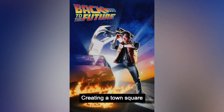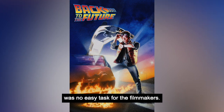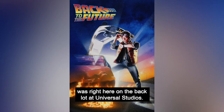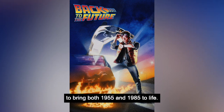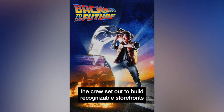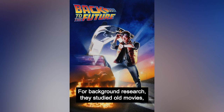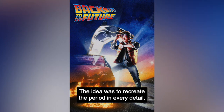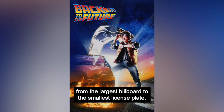Creating a town square that realistically captured two time periods was no easy task for the filmmakers. After scouting locations in Texas and Northern California, they decided the best place to shoot was right here on the back lot at Universal Studios. The setting gave them the control they needed to bring both 1955 and 1985 to life. With Universal's town square as a foundation, the crew set out to build recognizable storefronts from the 50s. For background research, they studied old movies, books, and magazines. The idea was to recreate the period in every detail, from the largest billboard to the smallest license plate.